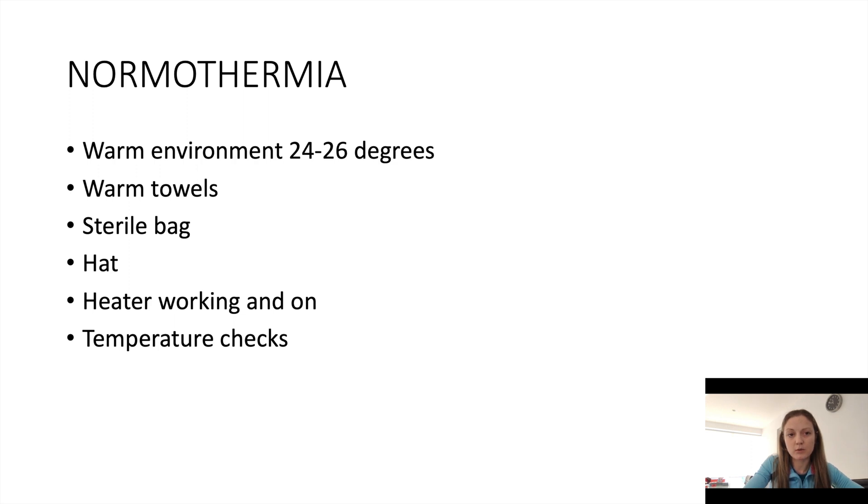We are also focusing on normothermia. If we have our team for resuscitation, we will need to assign somebody to the role of promoting normothermia in the baby. We need to be looking at the environment — avoiding any unnecessary drafts, warm towels, sterile bag, hat on, making sure the heater is working and not turning itself off, and temperature checks in delivery suite. I would refer you to the normothermia presentation for further information on this.